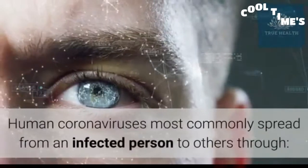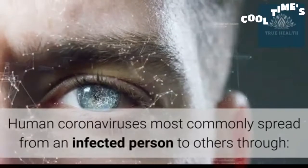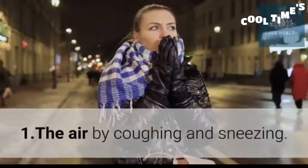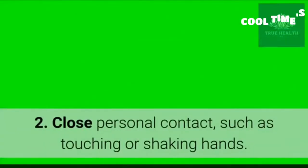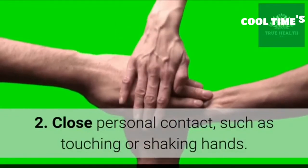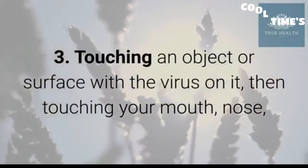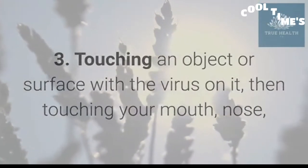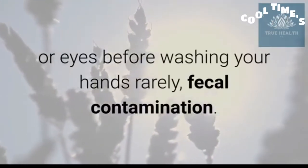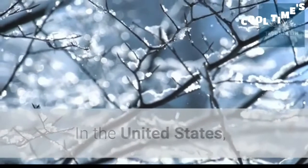Transmission: Human coronavirus is most commonly spread from an infected person to others through: 1) the air by coughing and sneezing, 2) close personal contact such as touching or shaking hands, 3) touching an object or surface with the virus on it then touching your mouth, nose, or eyes before washing your hands, and rarely, fecal contamination.